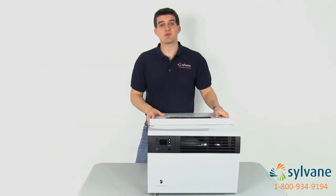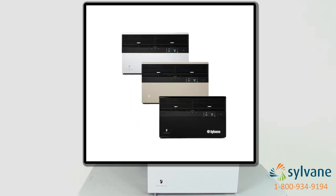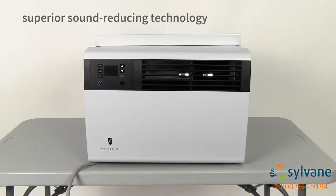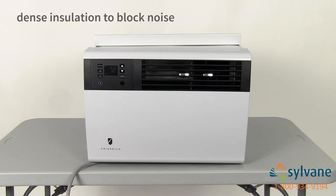Friedrich's new decorative color kit can be purchased separately and provides new color options for select Cool models, so choose a color that fits your indoor space. Forget about loud window ACs you've seen in the past — Friedrich Cools use superior sound reducing technology, steel interior parts, and dense insulation to block noise.